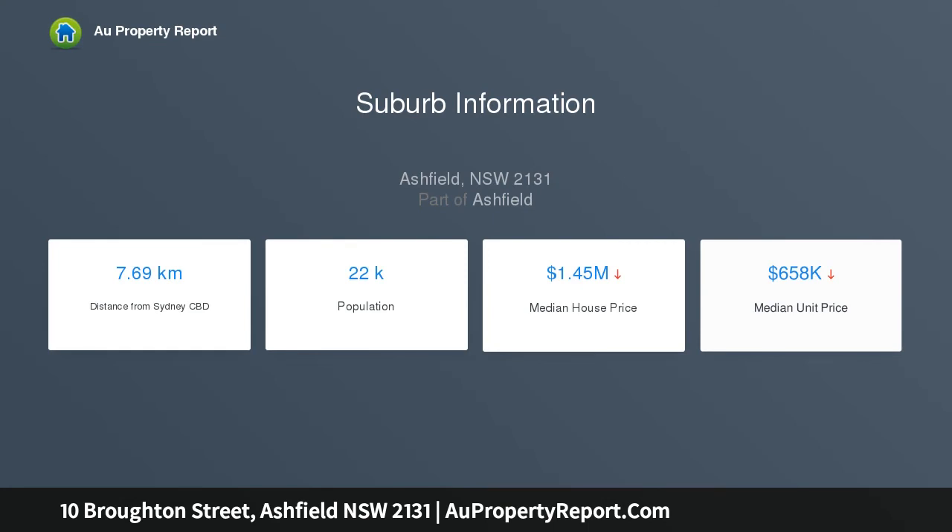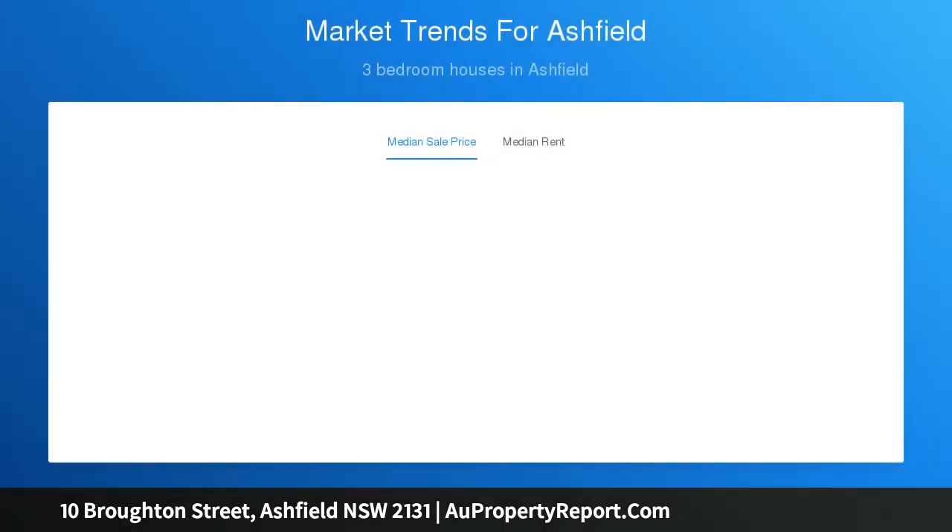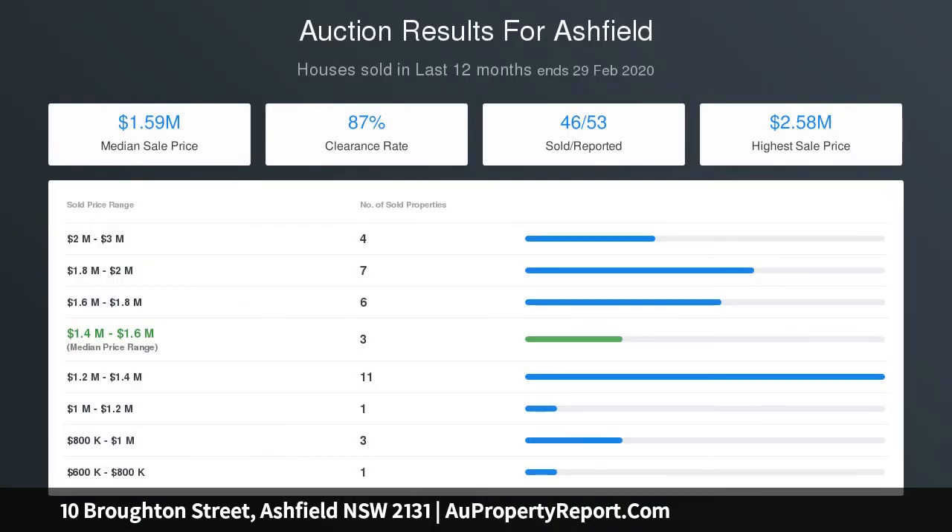Just minutes to the Bay Run and all everyday amenities. The spacious lounge and dining areas enjoy multiple skylights and abundant natural light, while the well-equipped kitchen features stainless steel gas cooking and a timber breakfast bar.